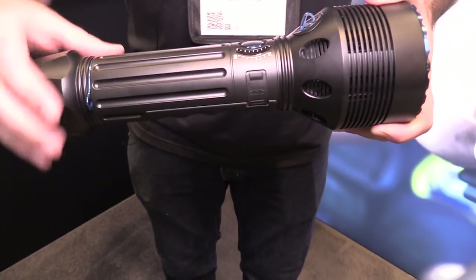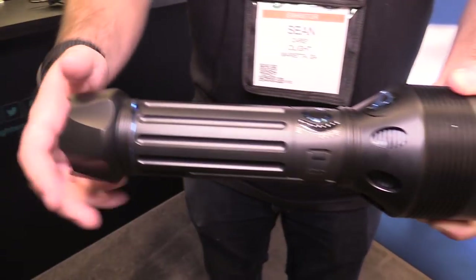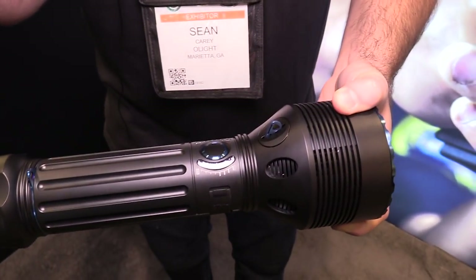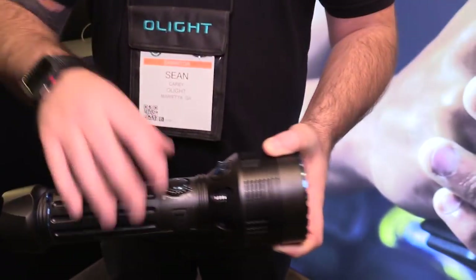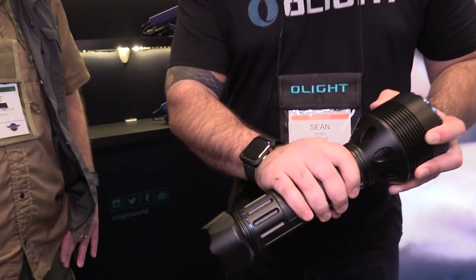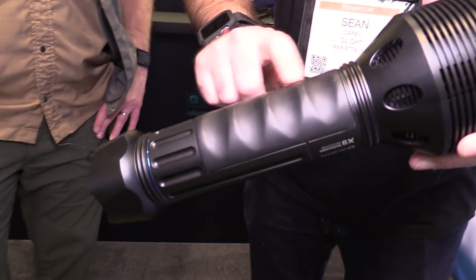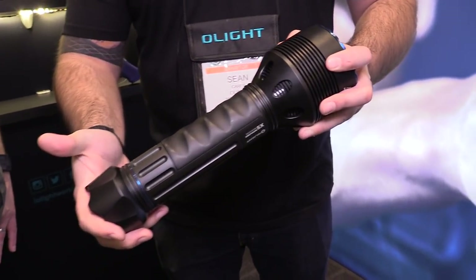We also have pop-out holes for a shoulder strap, similar to the X7R — the light comes with a shoulder strap. If you're actually going to be using this thing, you probably don't want to hold it the whole time. Throw it on your shoulder — it's like having a sling for your rifle. We also continue to do the big finger choils so it feels comfortable, and it's made out of an industrial silicone-type material for a really nice grip.